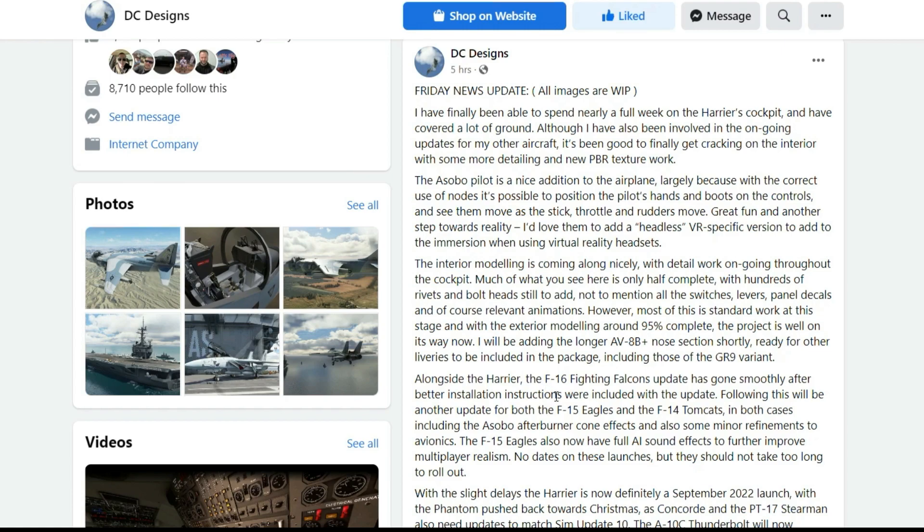Ready for other liveries to be included in the package, including those for the GR9 variant. Alongside the Harrier, the F-16 Fighting Falcon's update has gone smoothly after better installation instructions were included with the update. Following this will be another update for both the F-15 Eagles and F-14 Tomcats, in both cases including the Asobo afterburner cone effects and some minor refinements to the avionics. The F-15 Eagles also now have full AI sound effects to further improve multiplayer realism.